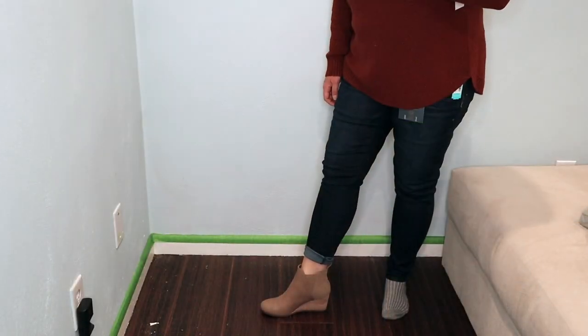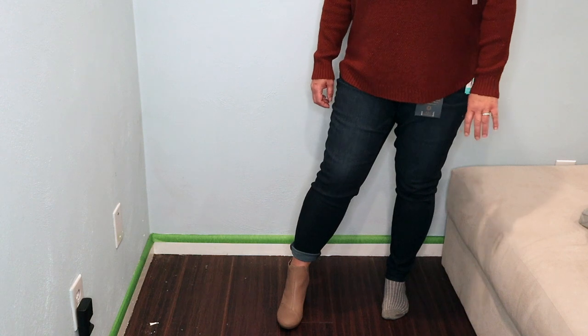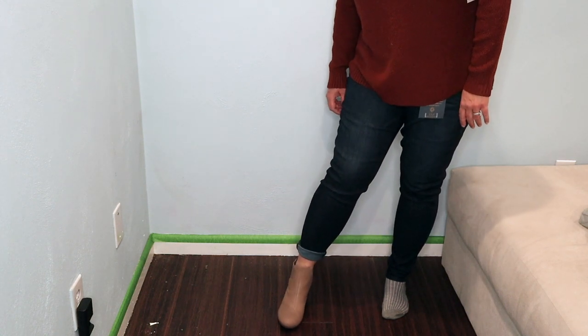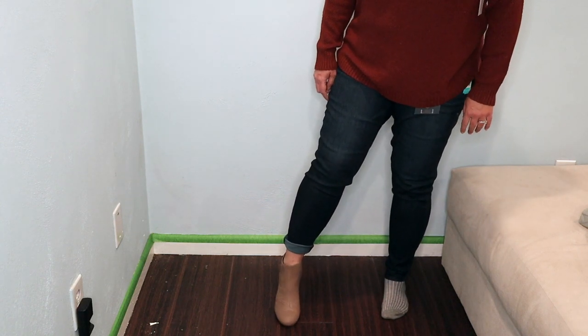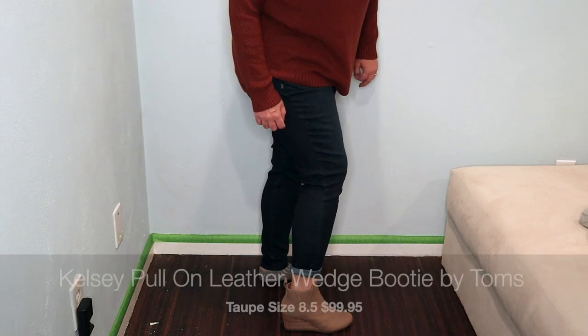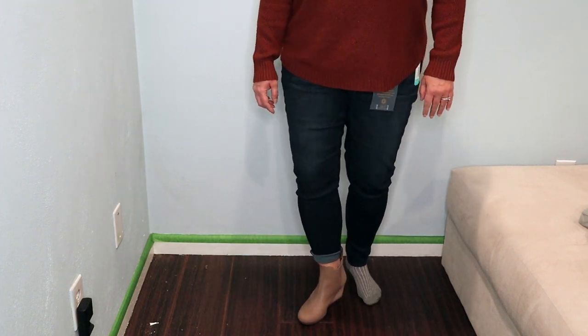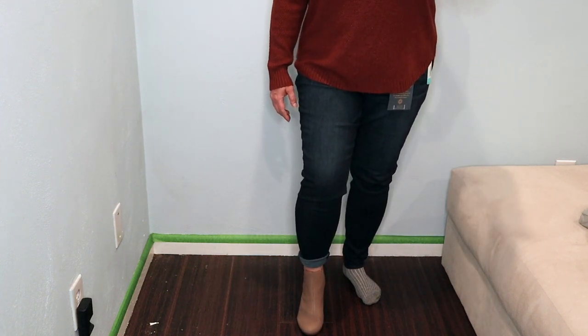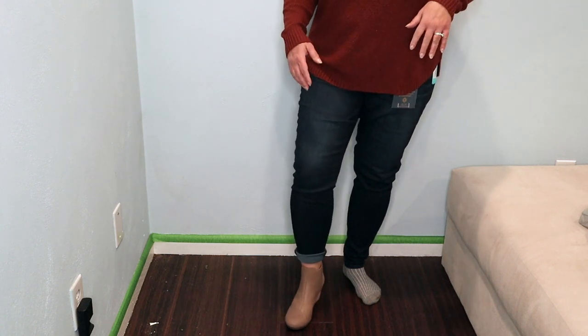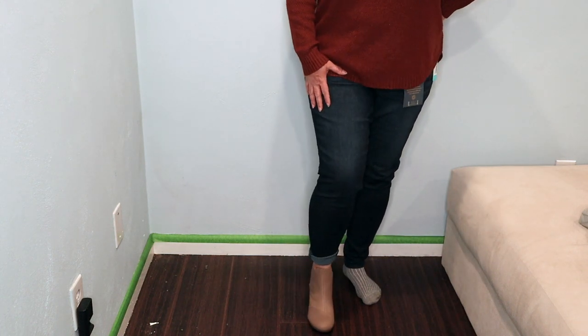I did get one of the booties on — did have to put on socks, and even with socks it was a little difficult to get on. They are a wedge bootie, a little dressier than what I wanted, and they have more of a gray tone than the nude I was looking for. They do have some stitching that gives interest, a rounded toe, and an elastic panel on both the inside and outside. They feel pretty true to size — no slippage when I walk, a little tightness but I feel like that would wear in. These aren't for me. Not exactly what I was looking for, but they are cute.